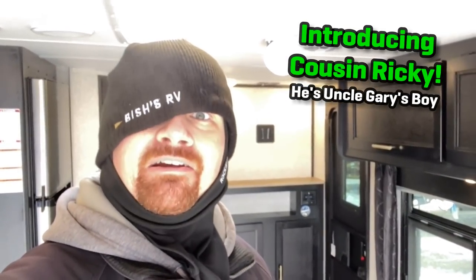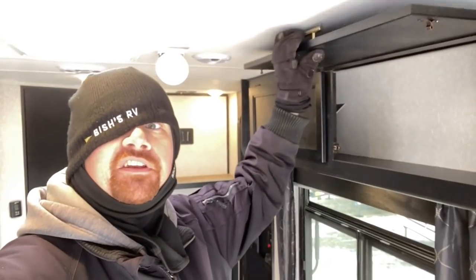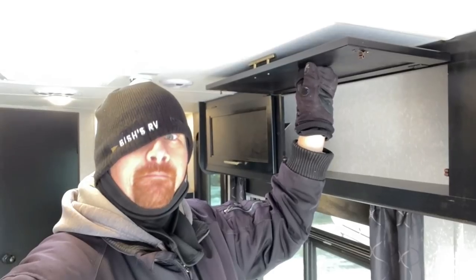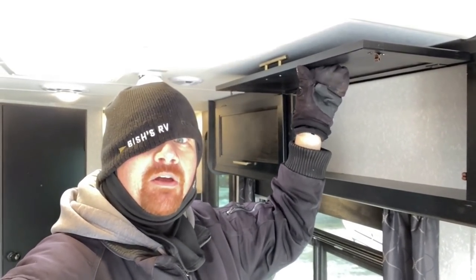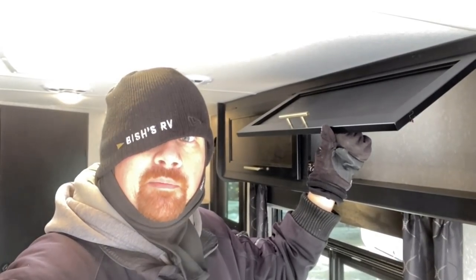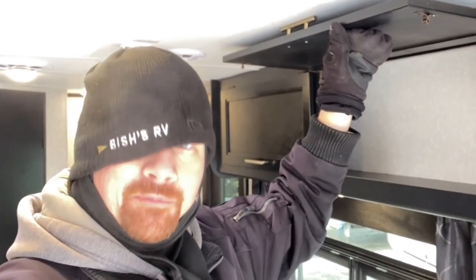I've seen somebody do this... Hey y'all, I'm Cousin Ricky — Uncle Gary's boy. One thing I want to show you is these doors don't have any kind of strut on them, and if you ain't careful they gonna fall. [Bop.] Okay, that's a little more solid than I thought. Every time that happens to Dad, he forgets who he is for about three days. Anyway, what you can do is get some magnet holdbacks, or get one of those baggage door plastic clippers. And since it's inside, the sun won't eat it away. Little pro tip from Cousin Ricky.